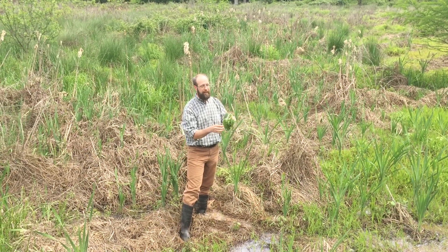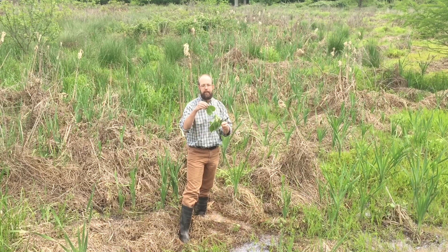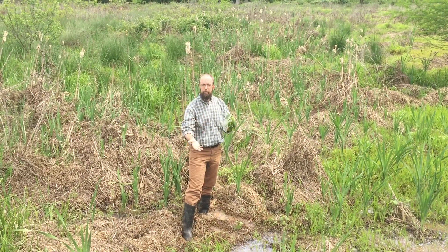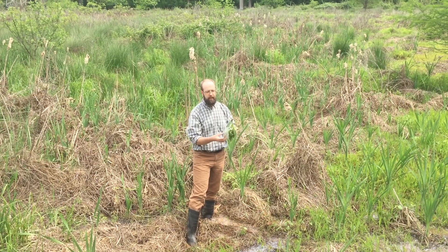Named after this tree, the Cottonwood Tree, Populus deltoides. This is a common tree along wetland margins, along ponds, rivers.